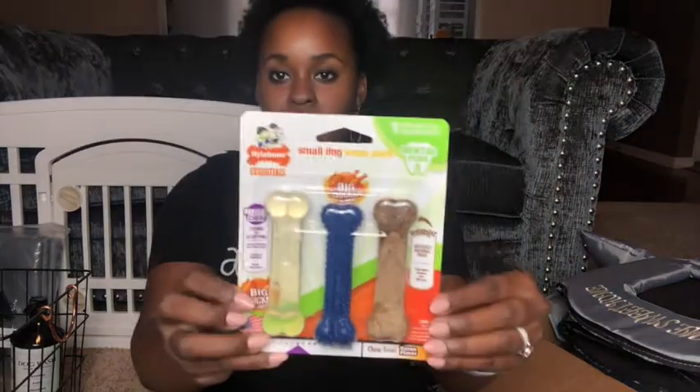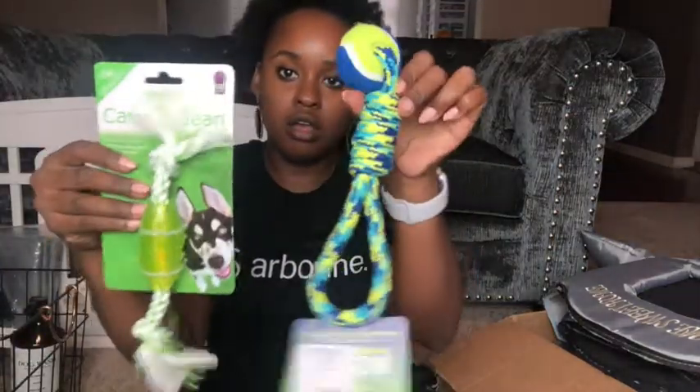Here's a plush toy with crinkle paper sound — it might be bigger than him at first but I think he'll like it. I also have a small squeaky plush toy. I have small squeaking balls and a small-dog Nylabone set with three different types of bones to see what he likes. I also got rope toys from TJ Maxx — two small rope toys for him to play with.